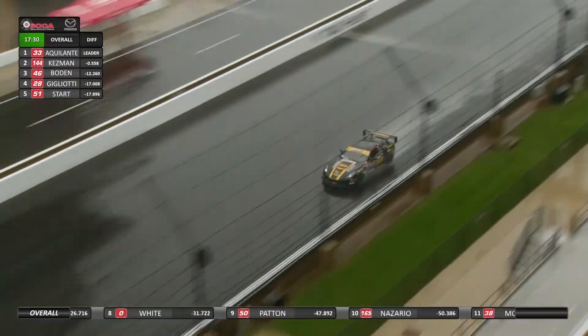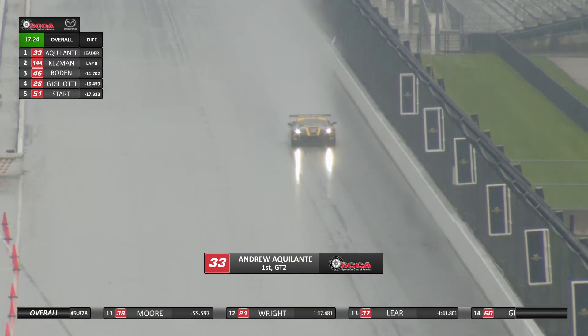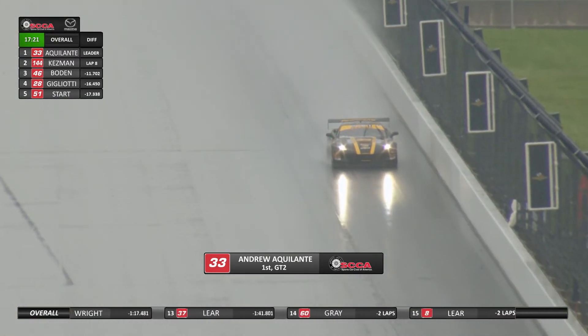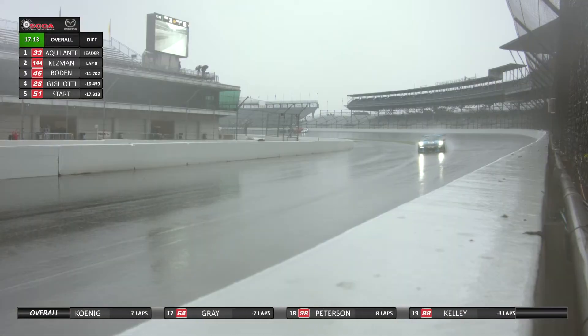Kesman got a great run off 6A and goes back down to the inside to try to retake the lead — and he spins it. Goes sideways does Tim Kesman, and Andrew Aquilante is able to get around the outside. Kesman may have killed the motor as he is trying to get restarted. Mark Bowden is surprisingly not closer — there's about a 12-second gap from these two to where Bowden was. So that's allowing Kesman to hold position.